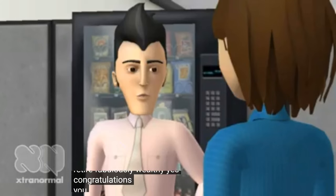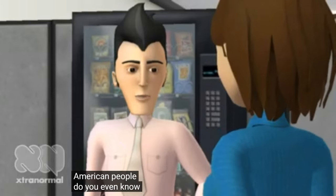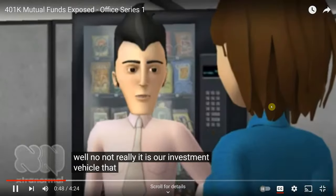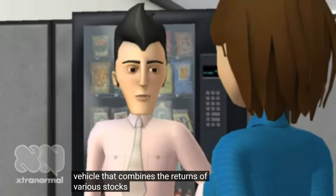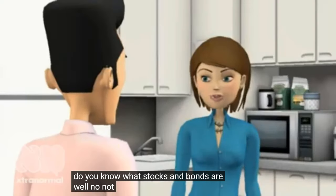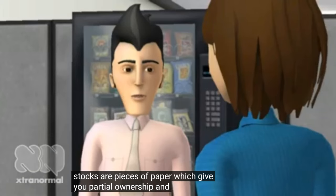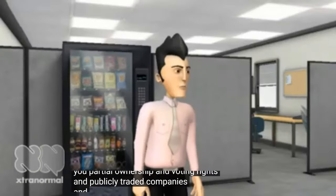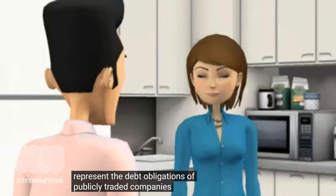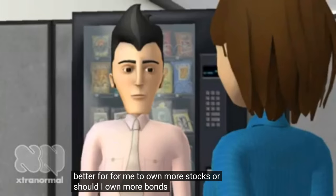Congratulations. You are about as ignorant as 90% of the American people. Do you even know what a mutual fund is? Not really. It is an investment vehicle that combines the returns of various stocks and bonds. Do you know what stocks and bonds are? Not really. Stocks are pieces of paper which give you partial ownership and voting rights in publicly traded companies. And bonds are pieces of paper which represent the debt obligations of publicly traded companies. Is it better for me to own more stocks or more bonds? Neither.